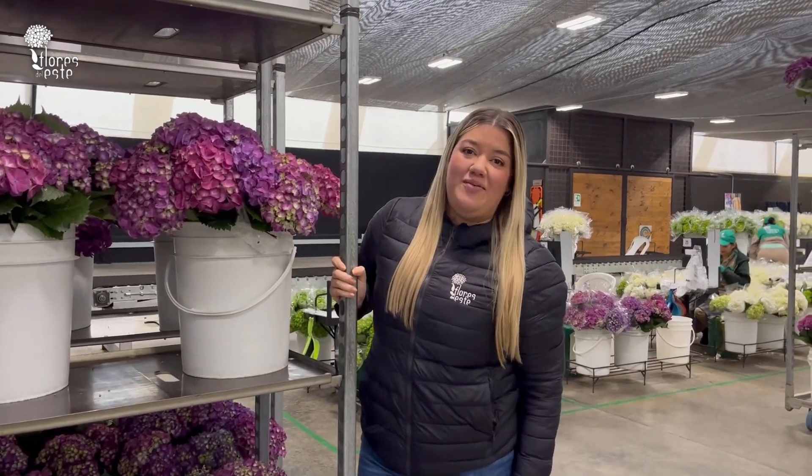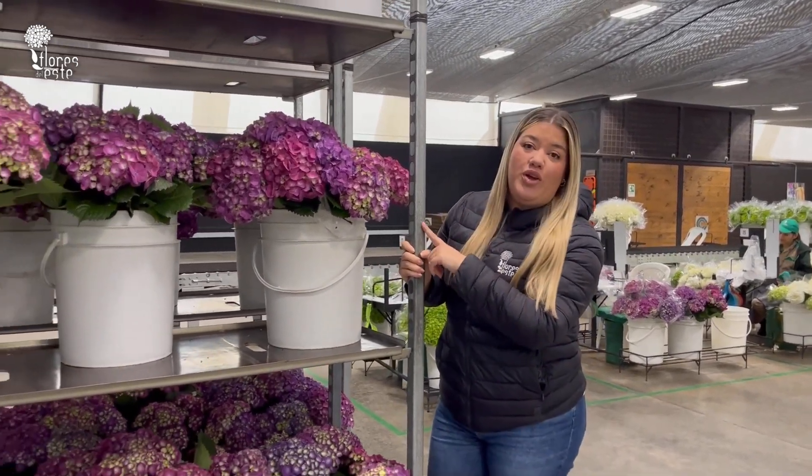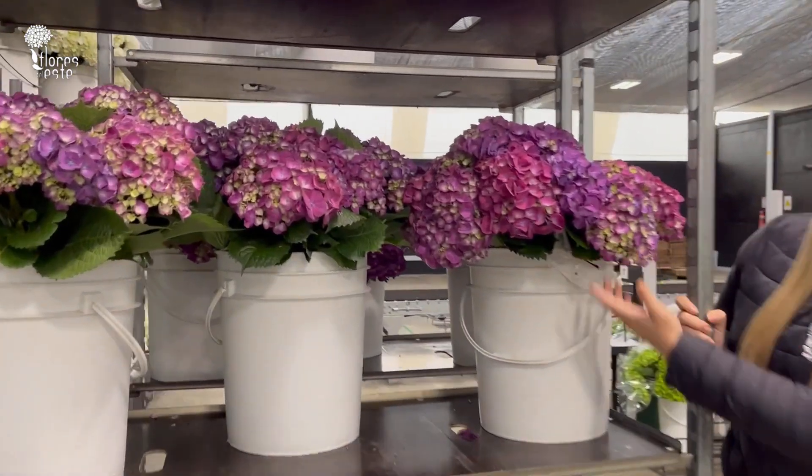Hello everybody, this is Mariana from Clare de Les, and today I'm going to show you the beautiful and amazing purples that we have available.